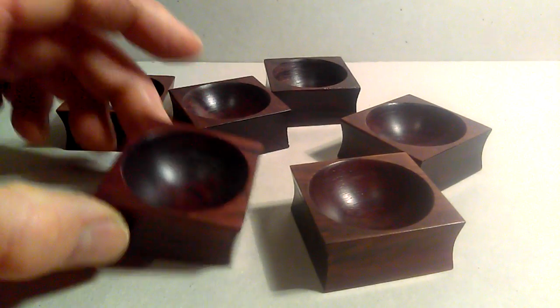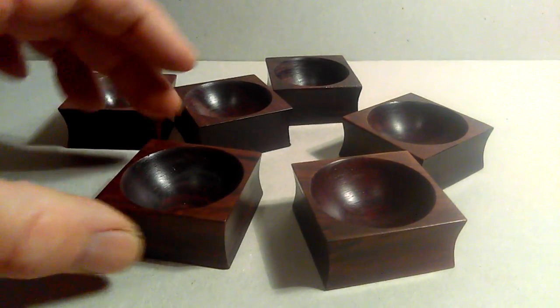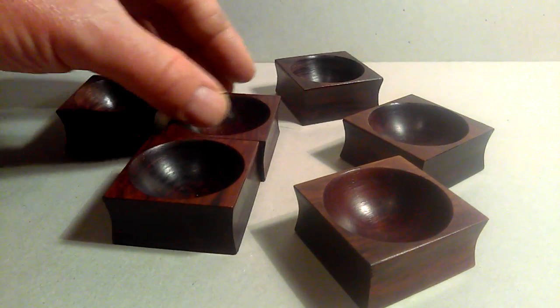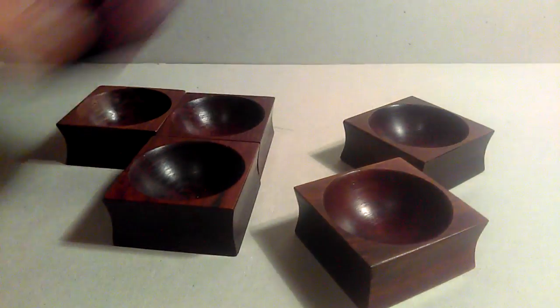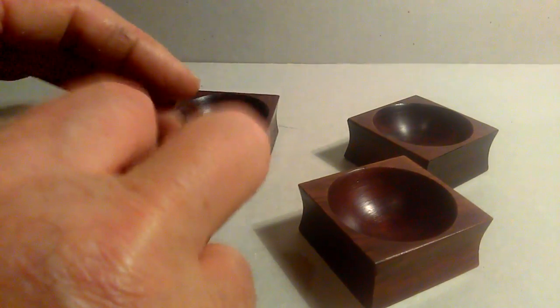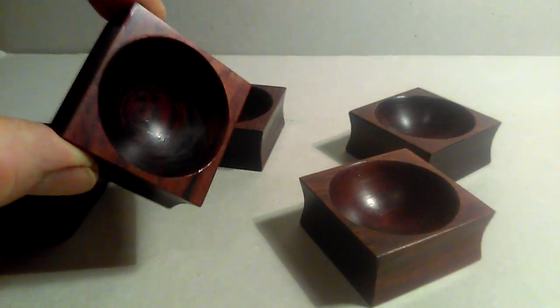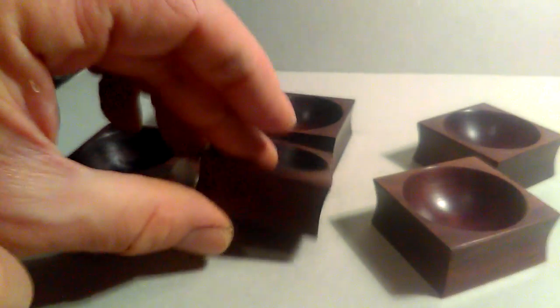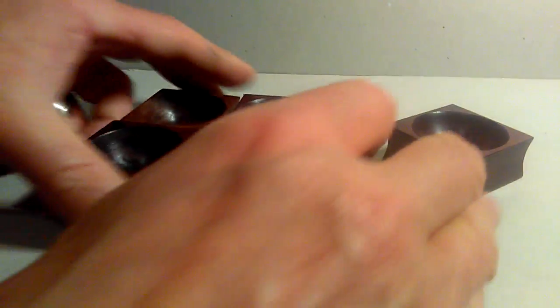Right ladies and gentlemen, this is a set of six, I think Danish, individual salt cellars. They have a sort of 60s, 70s look. Beautifully sort of turned shallow bowls with this sort of slightly concave sides to them, and they can be grouped like that.